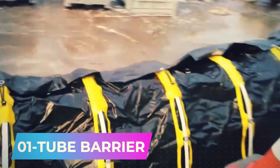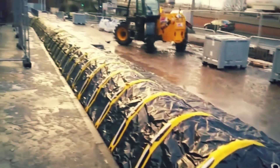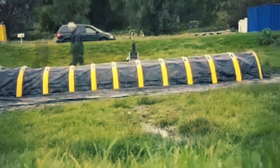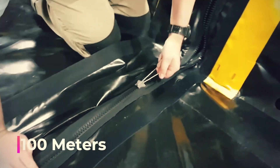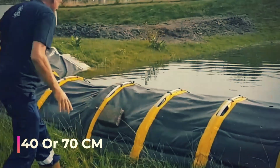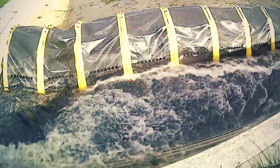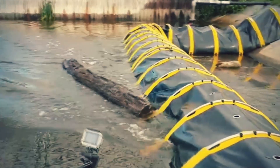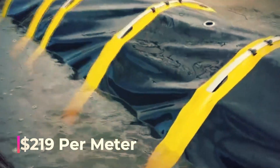Say goodbye to sandbags when you have tube barriers, the perfect choice for flood protection. The tube barrier is an innovative solution that surpasses traditional sandbags through its innovative features. A team of four people can set up 100 meters of tube barrier in just an hour. It comes in heights of either 40 or 70 centimeters. The tube barrier works on paving stones and soil, eliminating the need for pumps, electricity, or extra gear. It is reusable and the 40-centimeter high version costs $219 per meter.